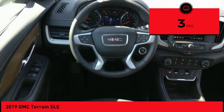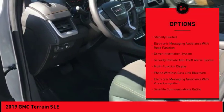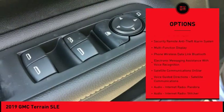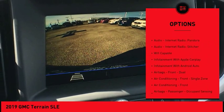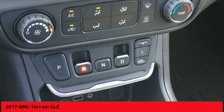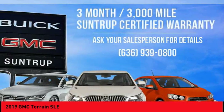This vehicle has less than 100 miles. Here are some of this vehicle's great options: traction control, stability control, power steering, cruise control, child safety locks, trip computer, audio, internet radio, Pandora, power brakes, power windows, and audio radio touchscreen display. Come take a test drive today.